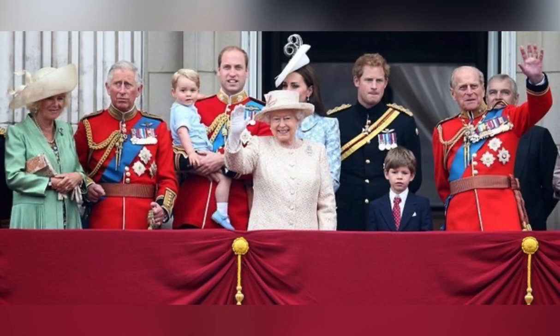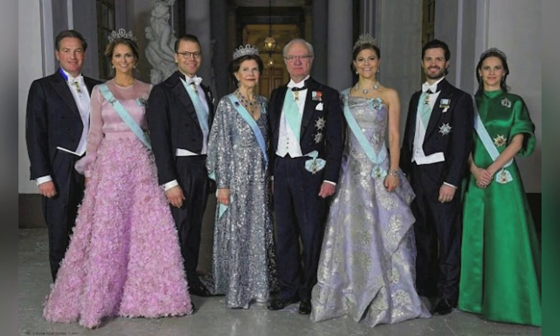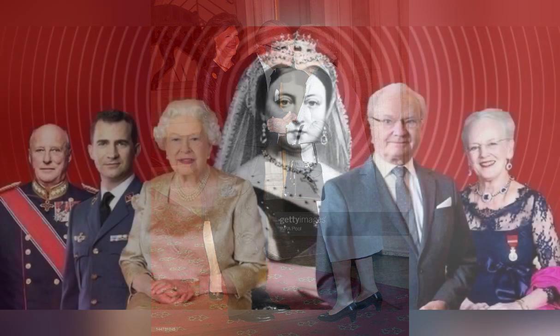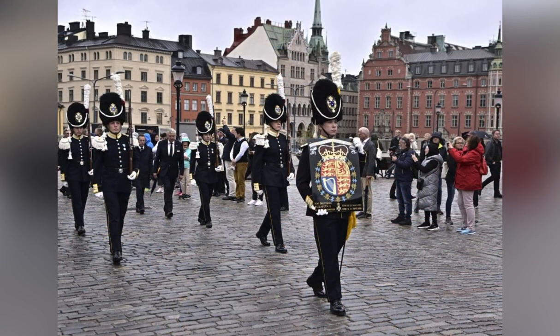The British royal family and the Swedish royal family are connected. Late Queen Elizabeth II is actually the third cousin of Sweden's King Karl 16 Gustav. Both of them are the great grandchildren of Queen Victoria, who ruled the United Kingdom from 1837 to 1901 — hence the reason Seraphine took place in Sweden.